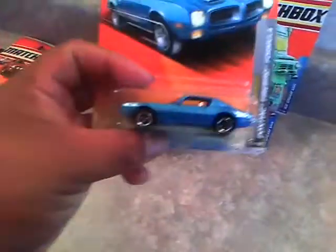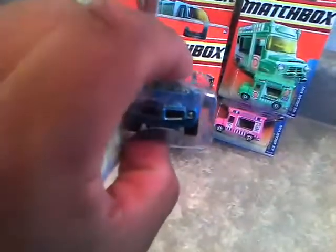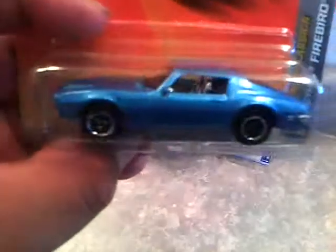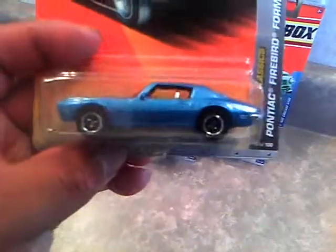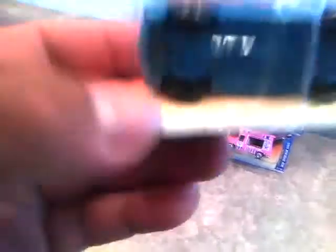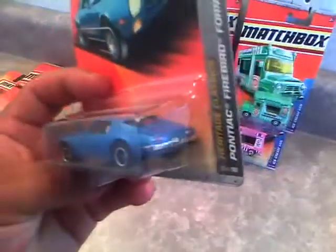And I also got the Pontiac Firebird Formula. Cool Firebird. It's like a '70s model by the way the body looks. It says 1973 Pontiac Firebird. Cool car.